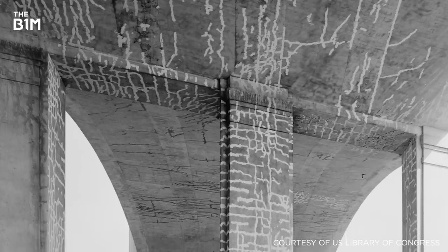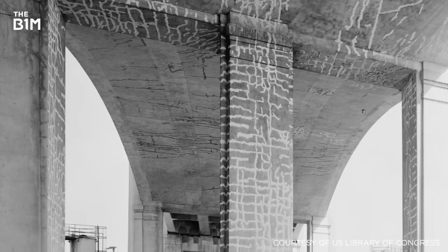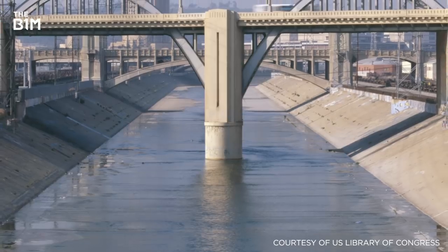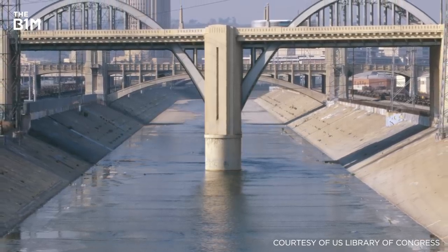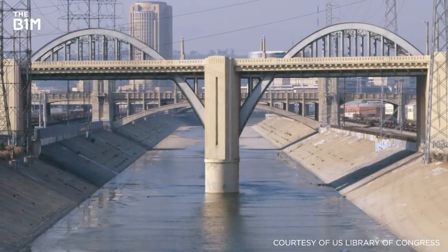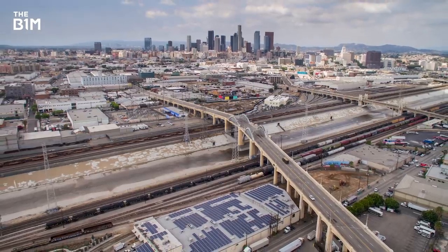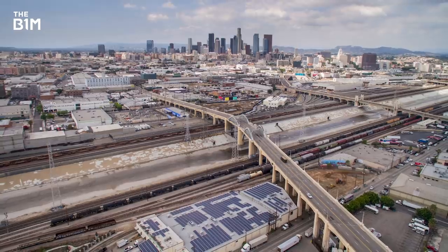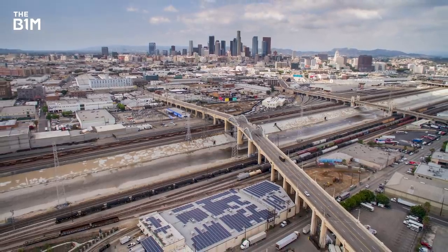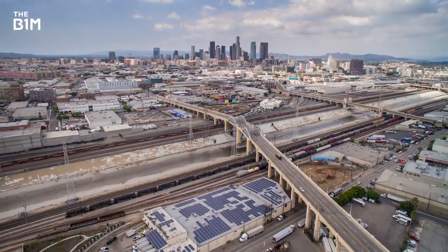This led to alkali-silica reactions taking place and cracks forming throughout the structure. Though the bridge underwent numerous costly restoration attempts over the years, no permanent solution to its problems was ever found. In 2004, a study of the structure revealed that it was seismically unstable and had a 70% chance of collapse during an earthquake in the next 50 years.